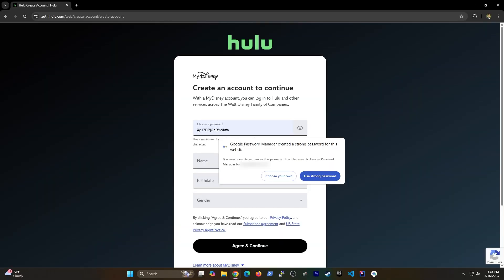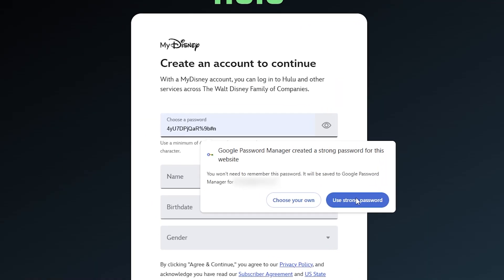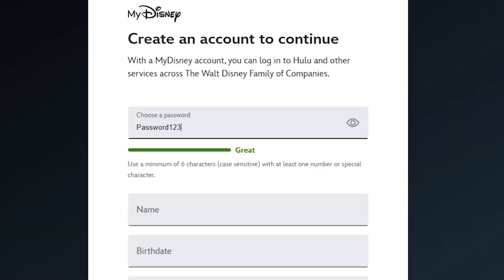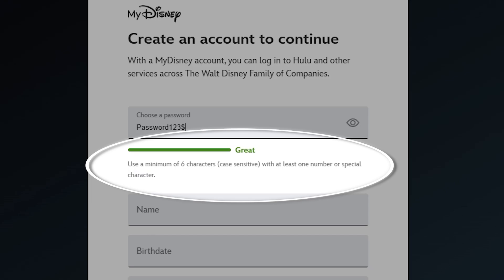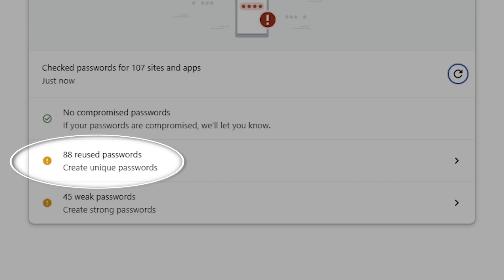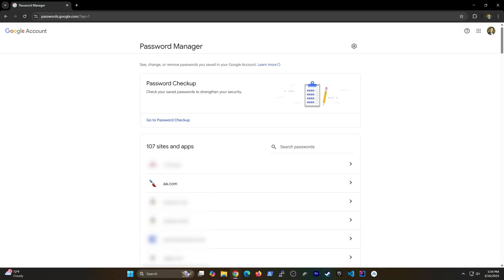Don't underestimate the benefit of having the password manager generate a password for you. First, you don't have to go through the trouble of creating a password yourself — especially since we're being told over and over that it can't just be alphanumeric and it needs to be long enough. Also, the password manager won't ever generate the same password twice, which is really important because most of us use the same passwords many times for all of our accounts.